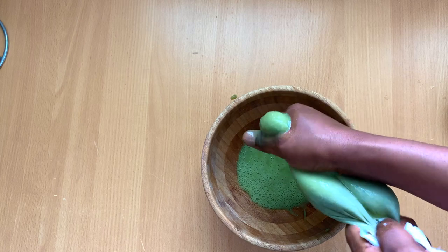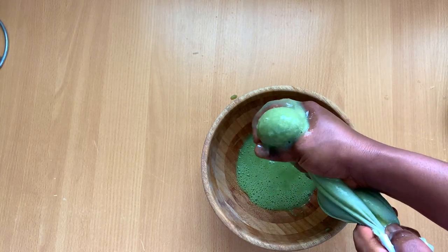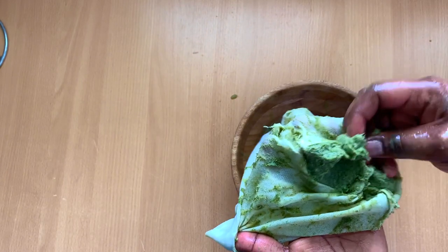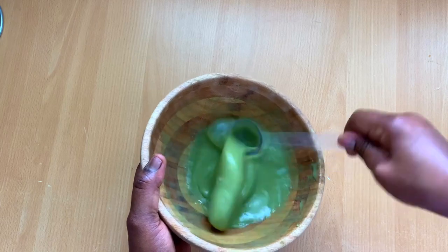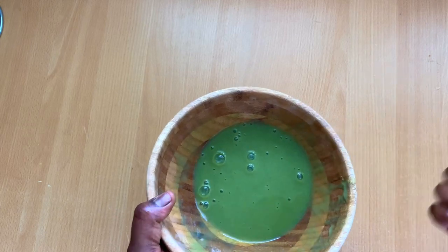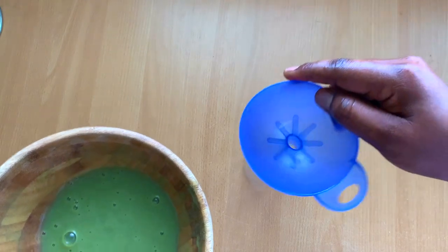The second incredible benefit of okra for natural hair is that okra is an antioxidant. Okra is rich in polyphenols, which are antioxidants that fight damaging free radicals in your hair and on your scalp. This is because okra is rich in vitamin A, vitamin B1, B2, B3, B9, vitamin E, and vitamin K.